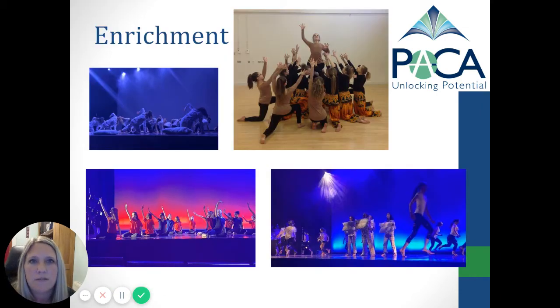We have a variety of different extracurricular clubs at PACA, one of which is dance. That can take place at lunchtime as well as in the evenings and is available for all students from Year 7 up to Year 11. Many of the dance pieces we create are often used for assemblies as well as performances outside of school, one of which is the Brighton Dome.